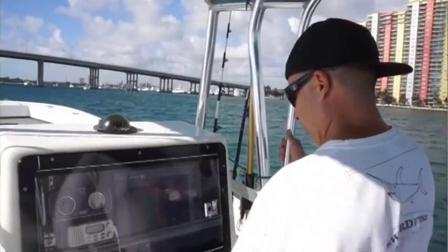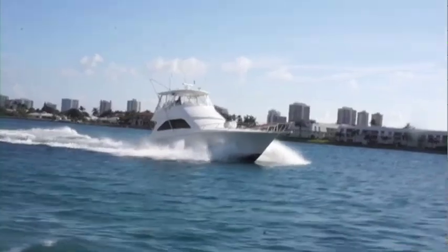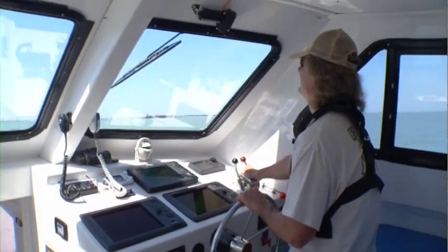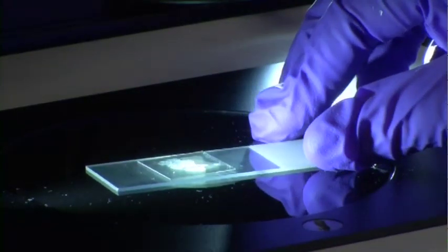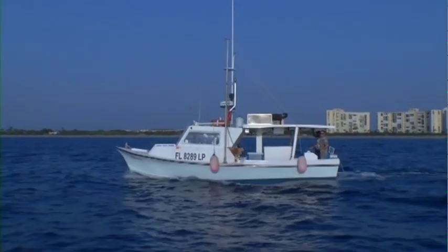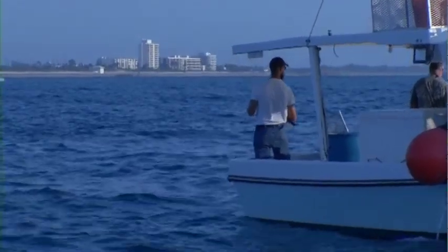Coastal communities enjoy the economic rewards of having artificial reefs in their home waters. Florida has always taken a leadership role in the management of our saltwater fisheries, fisheries research, and extensive outreach and education efforts to keep anglers informed and provide outstanding opportunities on the water.